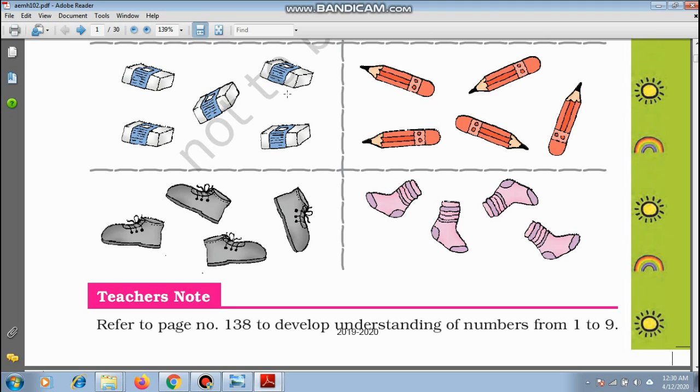Let us see how many shoes there are: 1, 2, 3, 4. There are 4 shoes. And 1, 2, 3, 4 socks. There are 4 socks — so 2 pairs of socks and 2 pairs of shoes.